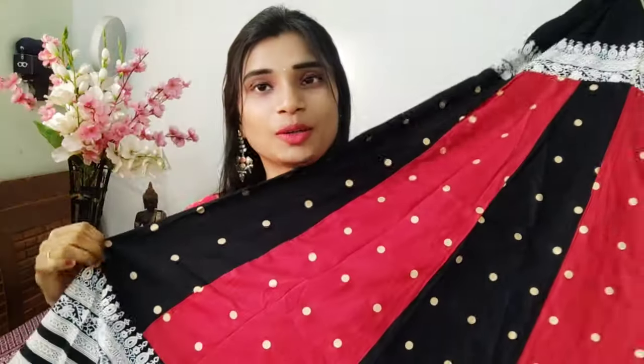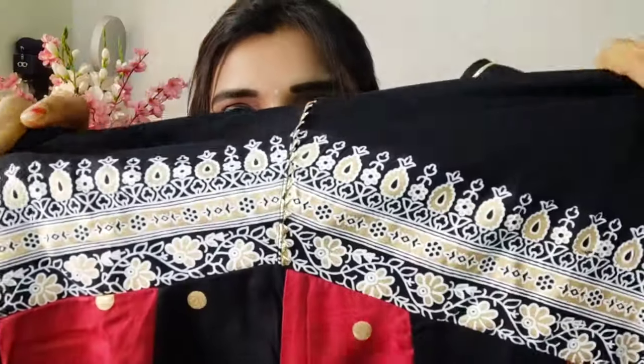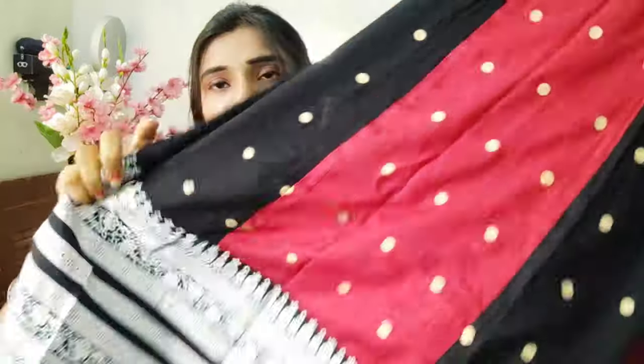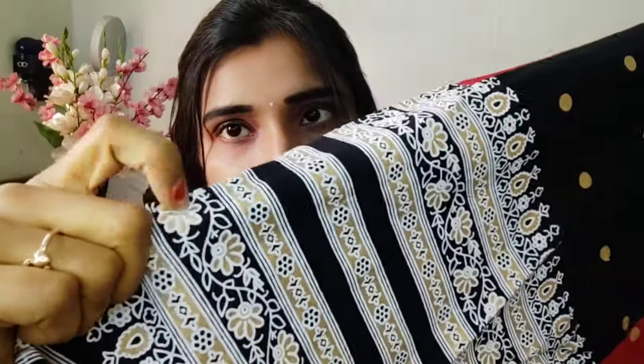Now I will show you a frock. This is a rayon fabric and it is very trendy. I will show you — it has three-quarter sleeves and a printed pattern. There are always vibrant, unique colors. They are beautifully printed. So we will have a powerful pattern — the pattern is very cute.